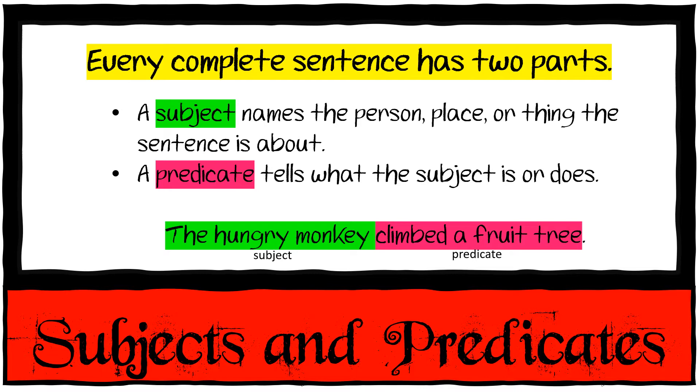And then we have subjects and predicates. Every complete sentence has two parts. A subject names the person, place, or thing the sentence is about. A predicate tells what the subject is or does. For example: 'The hungry monkey climbed a fruit tree.' The subject is 'the hungry monkey.' The predicate is what he did — he climbed a fruit tree.